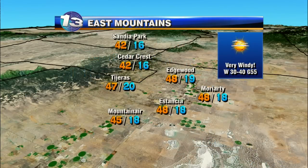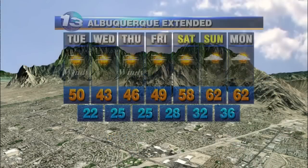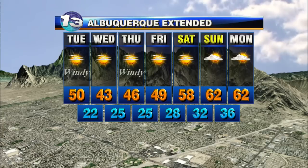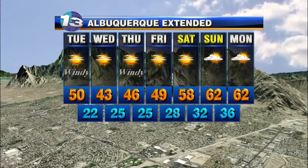East mountains very windy today — winds gusting to 40 to 55 miles an hour, sustained at 30 to 40. Highs in the upper 40s. Metro area low to mid-50s and a windy day — gusts between 45 and 50 miles an hour today. Tomorrow cooler, less wind. The winds ramp back up again Thursday, we cool things off through Friday. The weekend though — upper 50s and low 60s with a lot of sunshine around.